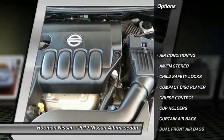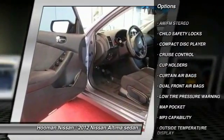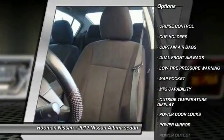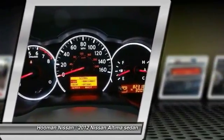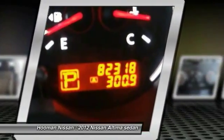Traction control, air conditioning, cruise control, AM FM stereo radio, trip computer, power windows, MP3 capability, security system, trip odometer, child safety locks.